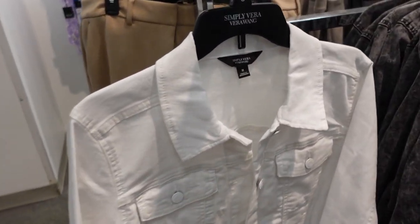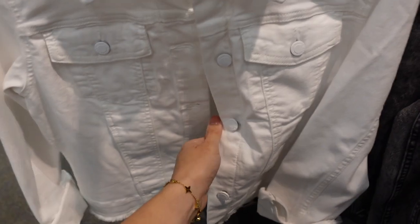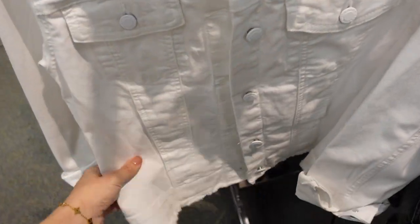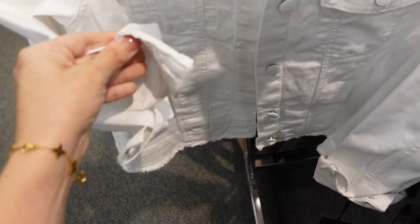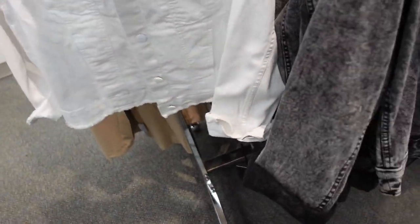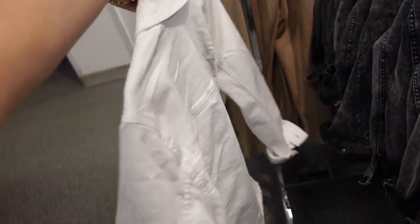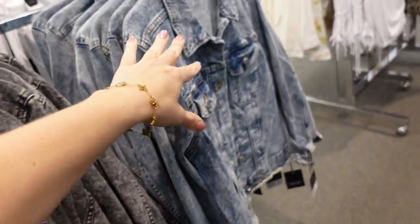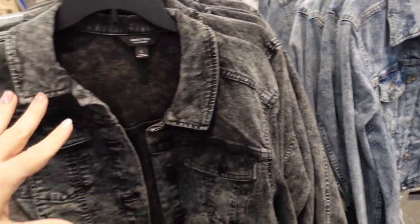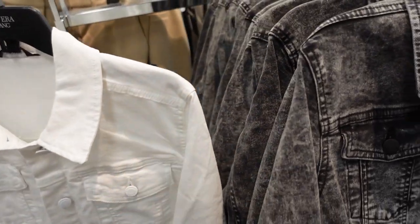New denim jackets from Simply Vera. This one has that smaller collar, it's a full button-down, two flat pockets, a side pocket, button detail on the wrist, and a raw hem at the bottom. Seam detailing across the back. It comes in white with the raw hem, black acid wash, and blue acid wash. These are on sale for $59.99, regularly $78.